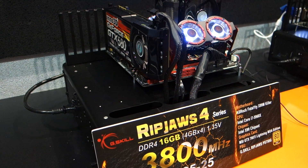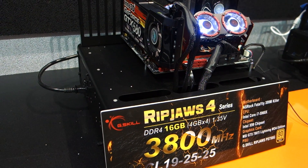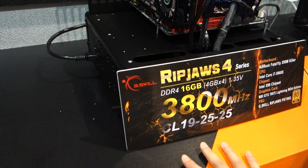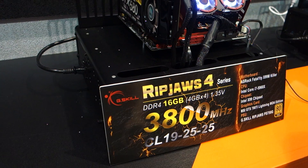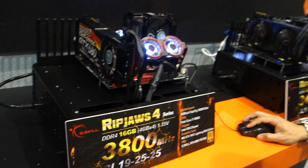What we also featured this week at Computex is the 16GB modules. What you see here is a kit with 4 modules of 4GB. But on the other side, we have 16GB single modules where you can configure up to 64GB with 4 modules, or 128GB with 8 modules on the X99 motherboard.